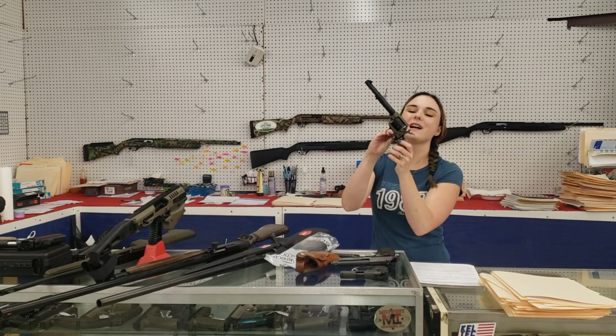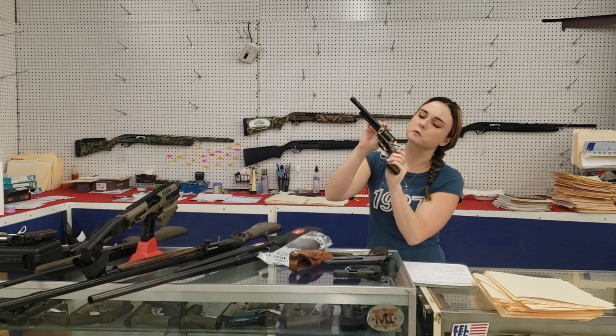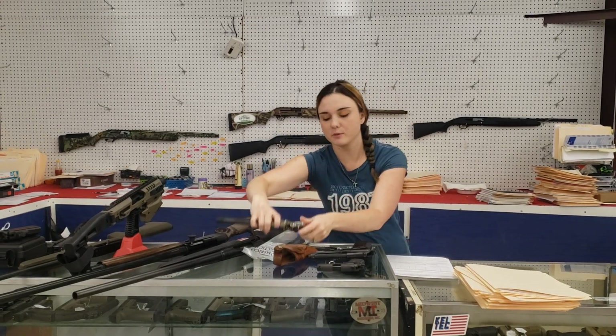Heritage Rough Rider — little .22 combo here. It's got the Magnum cylinder with it and a beautiful color case: gray, green, gold — it changes colors every way you move it, y'all. With the laminate wood grips, they're $150 plus tax.